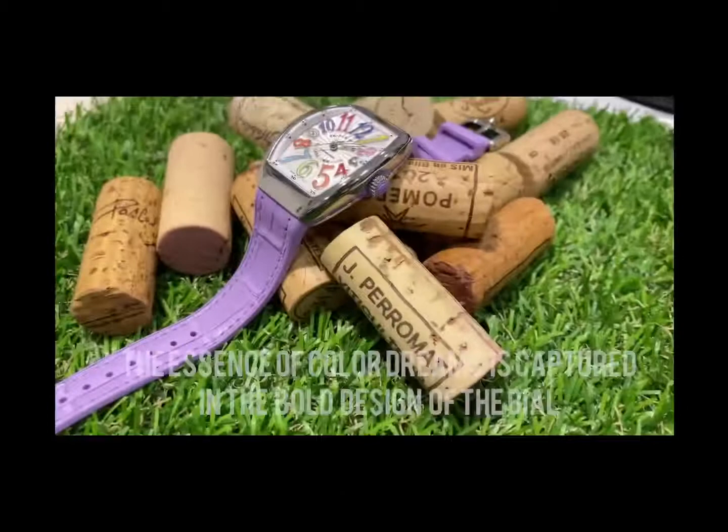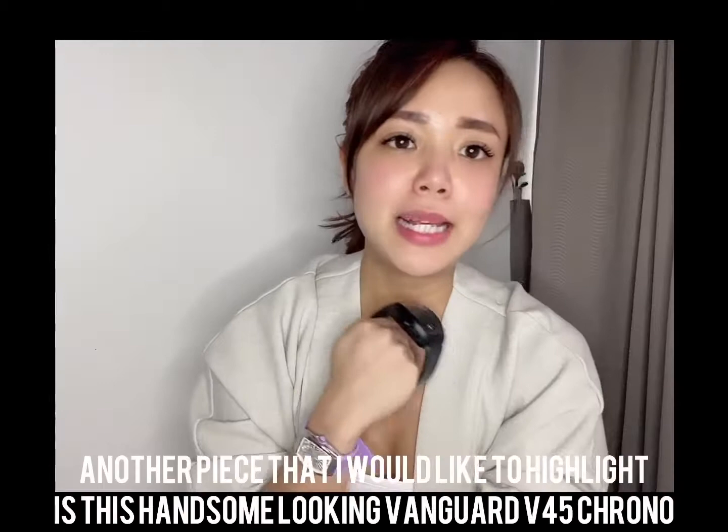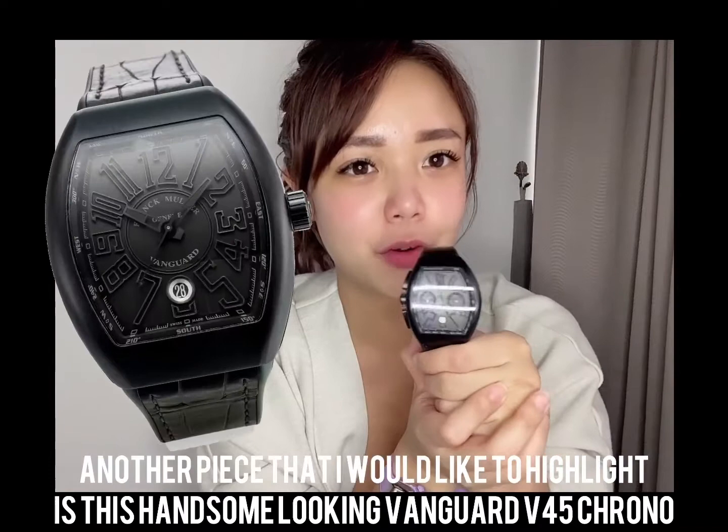That is the defining principle of this line. Another piece I'd like to highlight — and one that I personally love — is this handsome-looking Vanguard 45 Chrono. As you may know, Frank Muller is well known as the master of complications.